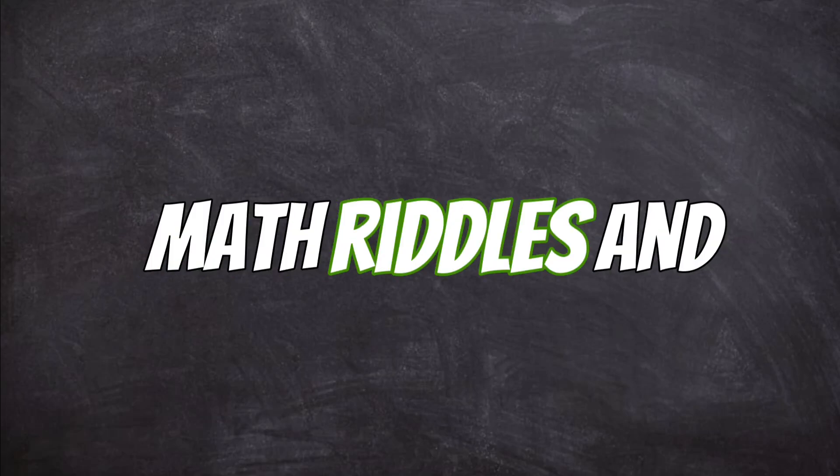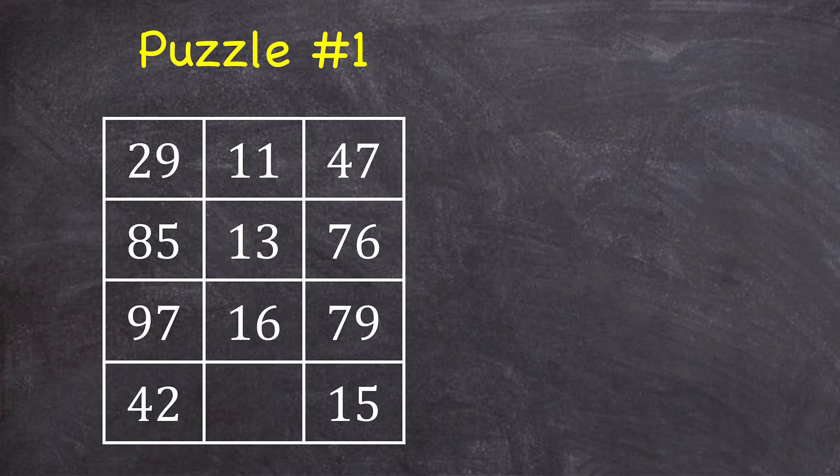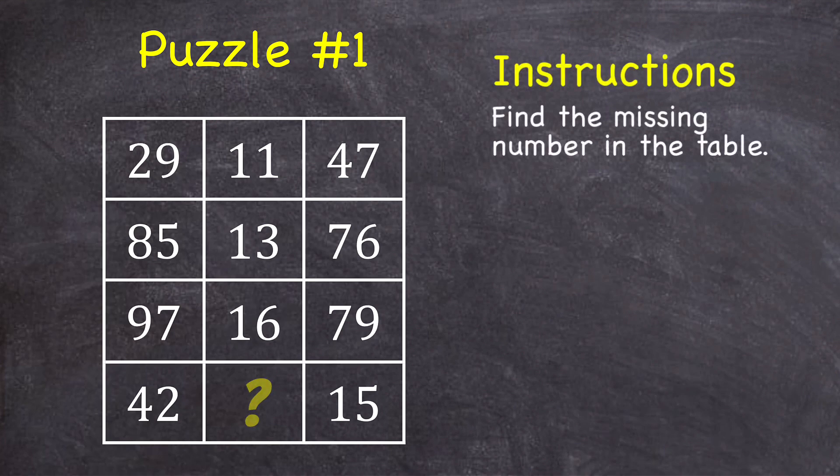Here are the top 10 math riddles and puzzles that my math students have fun solving. Puzzle number one: find the missing number in the table.